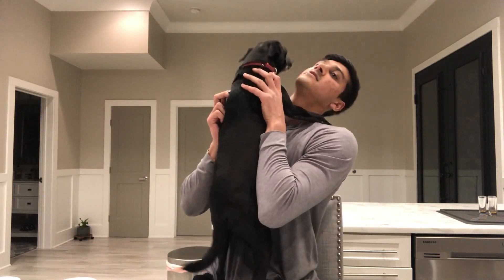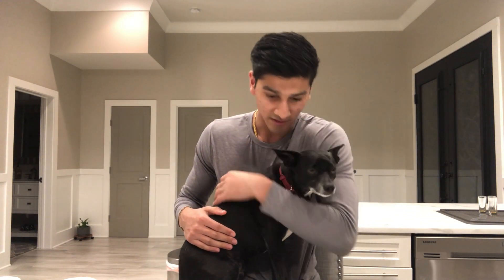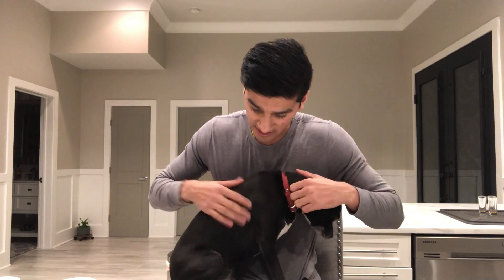Ooh, you smell, dude. Oh, you're stinky. You smell like Doritos, dude. You need to get a shower, dude. Yes, you do.